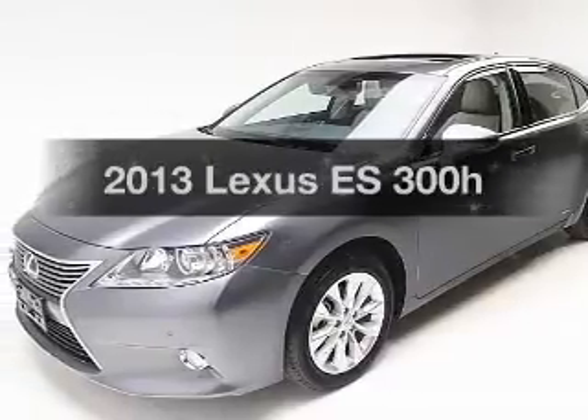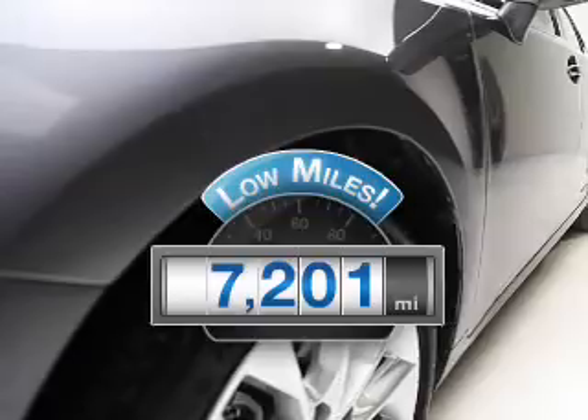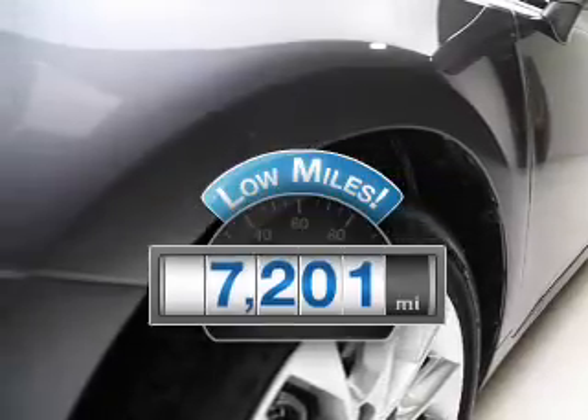If you're looking for an automobile with great attributes, look no further. Why worry about high mileage? Choosing a ride with lower mileage is the right choice for your busy life.